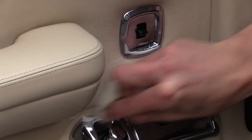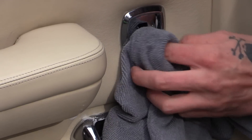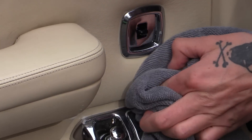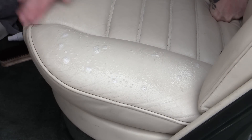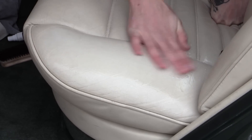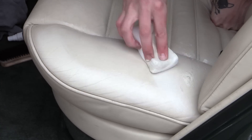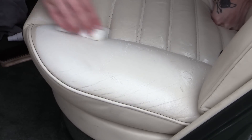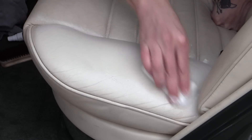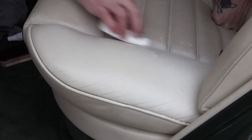For stubborn marks that couldn't be shifted with the brush, I used a magic eraser in conjunction with the Zymol cleaner, gently working it over the surface of the leather until they were either fully removed or noticeably reduced. Although the brushing was making a marginal improvement, the areas worked over with the micro-abrasive eraser appeared far brighter and cleaner — likely due to a small amount of surface dye being removed. With decades of dirt clearly having become one with the leather, and with so many stubborn marks tainting the interior, I decided the magic eraser was going to have to be employed on a larger scale — something I wouldn't normally do, but desperate times sometimes call for desperate measures.